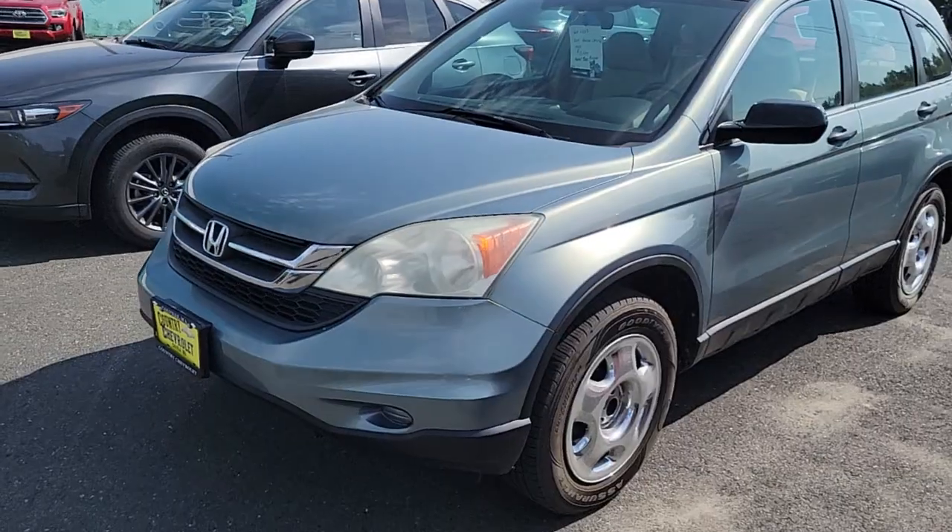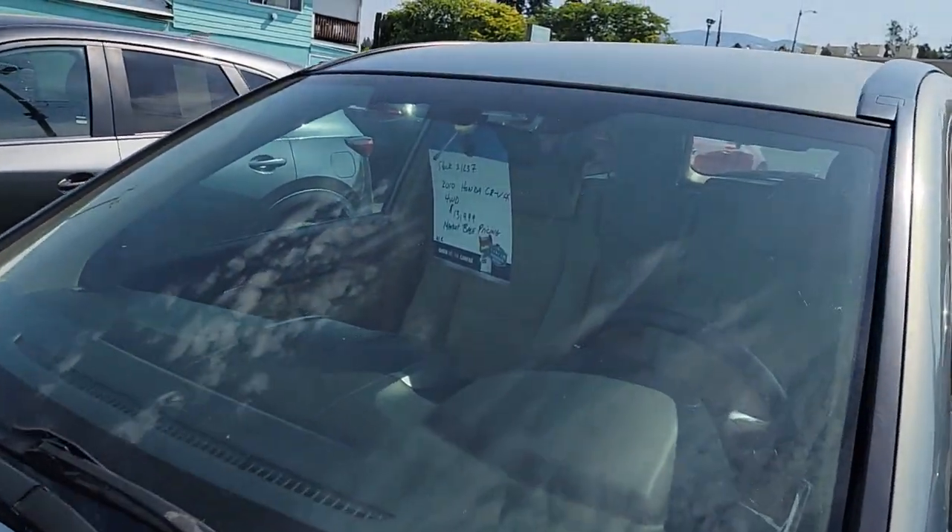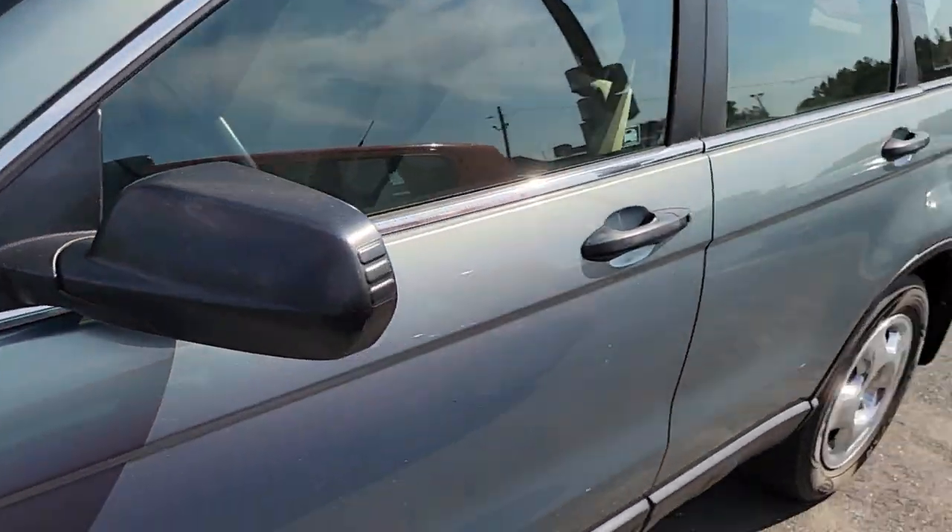Shoot me a call at 208-284-6889 after you see this car, and I'll give you the number again at the end of the video. Here's the 2010 Honda CR-V — she is very beautiful with 91,000 miles on her for $13,990.